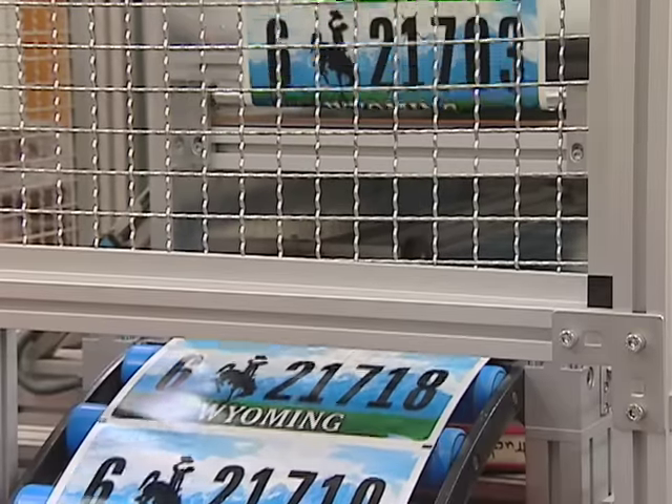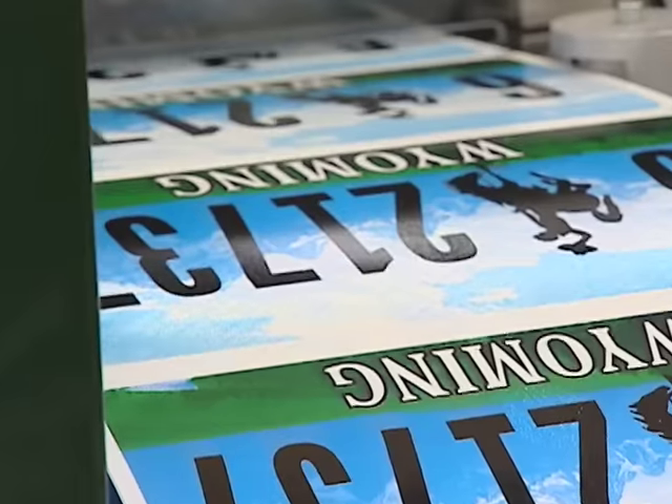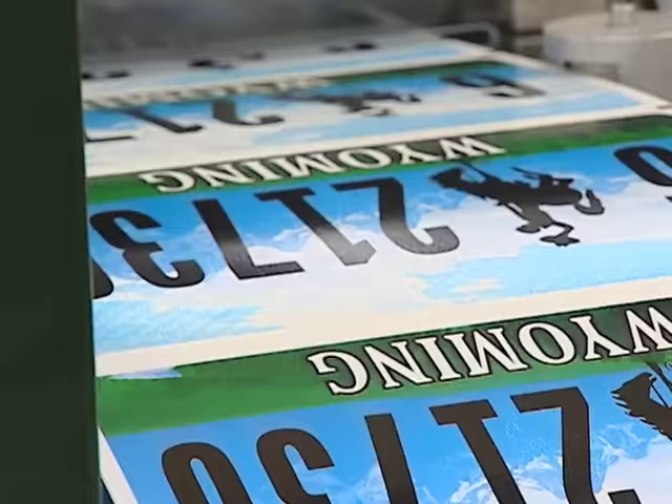The steamboat silhouette has graced Wyoming license plates for more than seven decades. Since 2001, plates have also featured iconic Wyoming scenery.